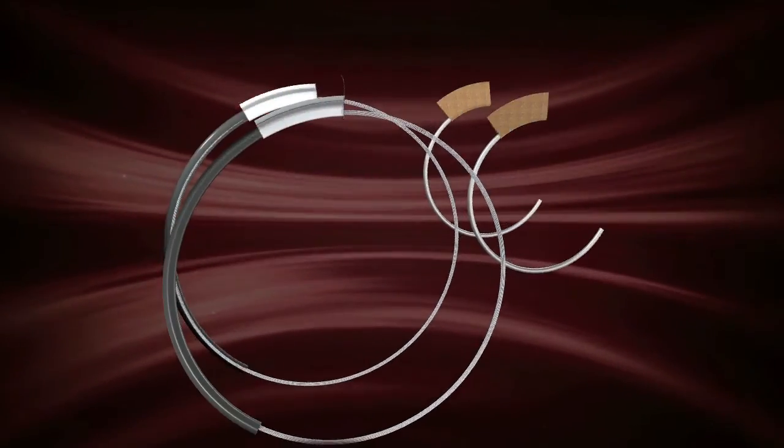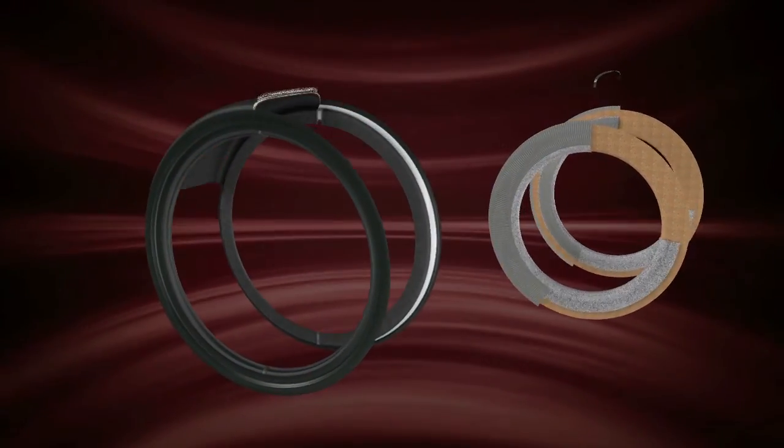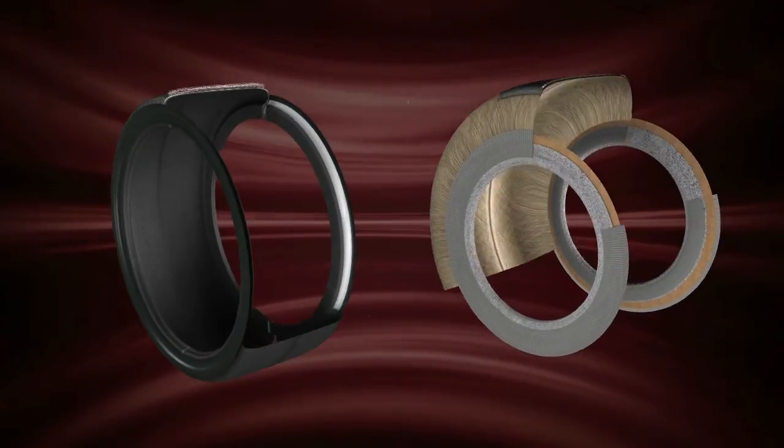From competition to the road, Pirelli's research and development transfers to everyday motorists the experience gained on the race track. But how does a single-seater tyre work, and what are the characteristics of a road car tyre?